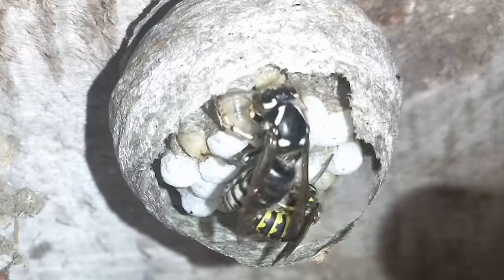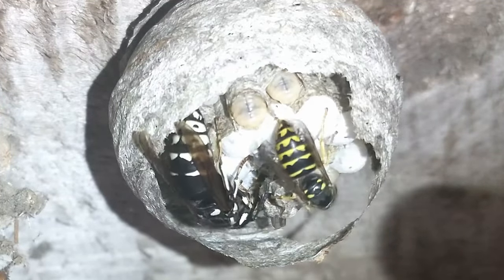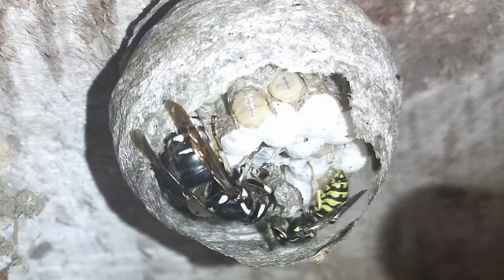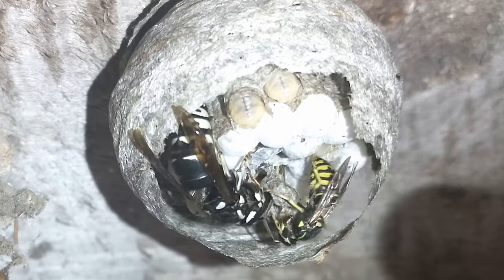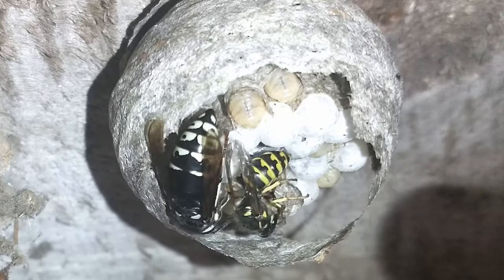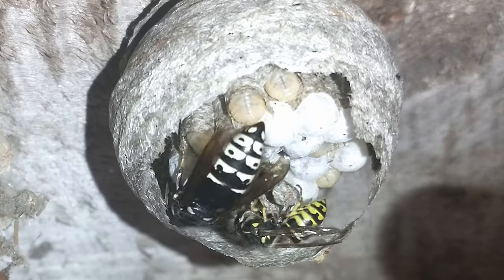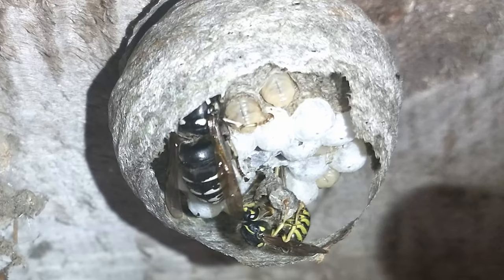I am getting a bunch of footage together and what I'm gonna do is put out three-minute videos as long as I have footage. Please be sure to hit that subscribe button so you know when the next video comes out, and don't forget to smash that like button. As you can see, that worker right now — she's actually working on one of the cells for that new expansion to the nest.